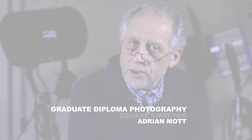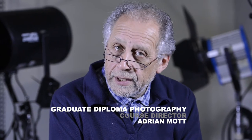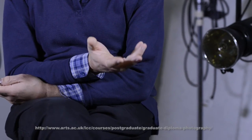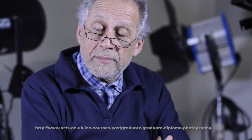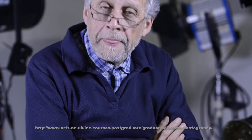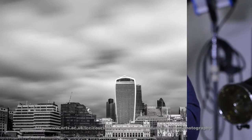Students wishing to join the course should have a strong interest in photography and an interest in going out to work in photography as a career. The requirement of the course is that you should have a previous degree, however we are quite prepared to look at people who don't have a previous degree if they have a strong interest in photography, possibly maybe a career changer, or have worked at producing a good quality portfolio of images.